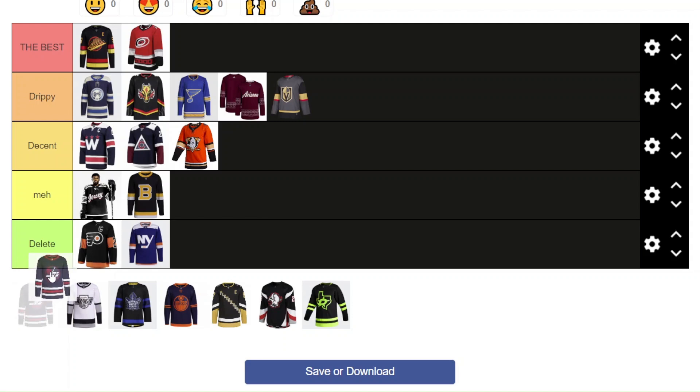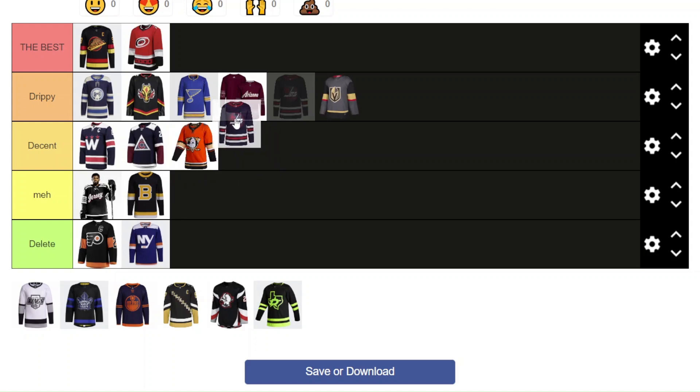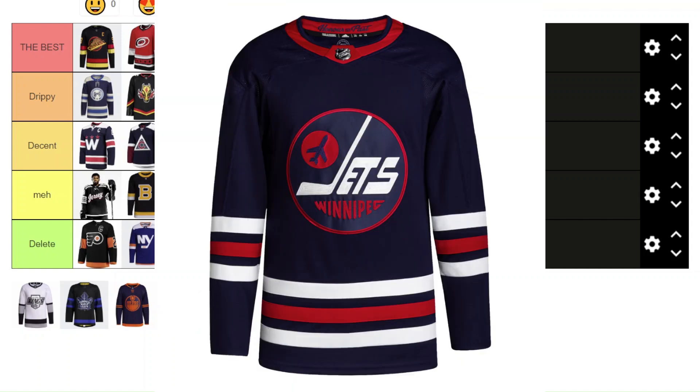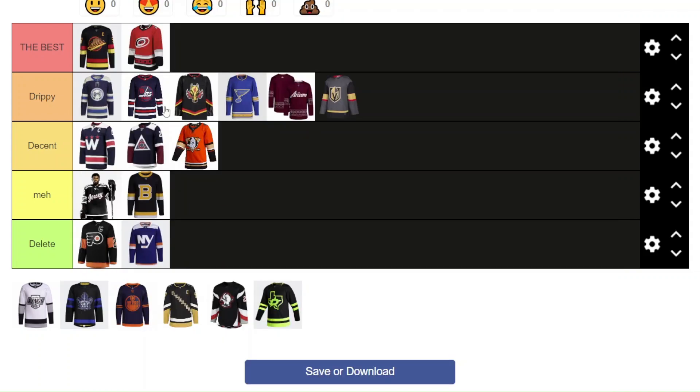This next one is completely different — it's the Jets Heritage jersey. Honestly I don't know where to rank it. It could be the best, but at the same time I'm not a huge fan of the color scheme. Obviously the logo and jersey design are really good, but I'm not so enthusiastic about the actual colors. So I'm going to put it behind the Columbus jersey in Drippy. On the ice with the uniform it looks so clean. The colors match really well together — it's just a little bit dark in my opinion, but it's a good change from their home jersey.